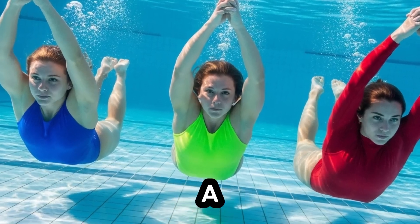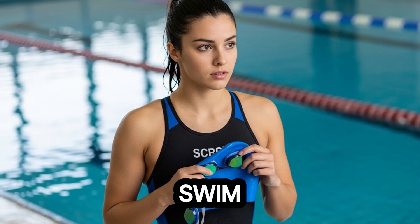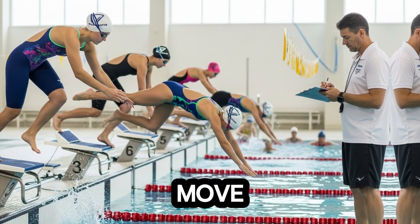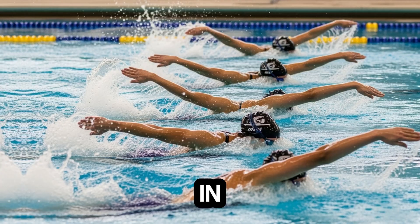By adopting even a fraction of her techniques, you can elevate your performance, swim faster than you ever thought possible, and understand why the fastest swimmers don't just move — they glide, cut, and dominate the water with purpose.